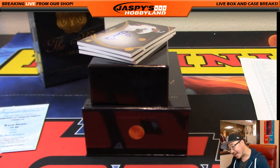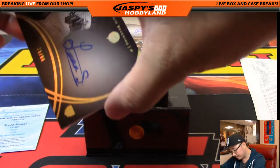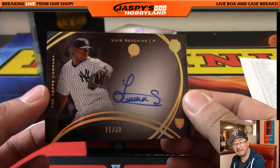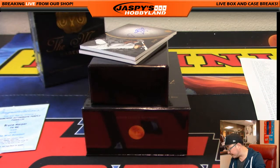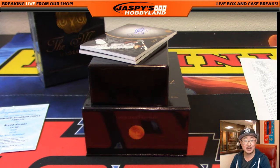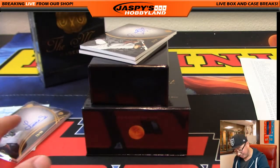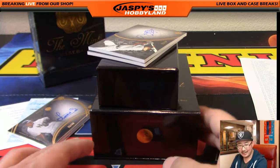Next one is numbered out of 99, so everyone has a chance. It's Luis Severino — 75 out of 99. Luis Severino on-card autograph, number 75. That's Richard K. He's got three cards already. These three are all Richards right here — can you believe that? That's the kind of luck right there.